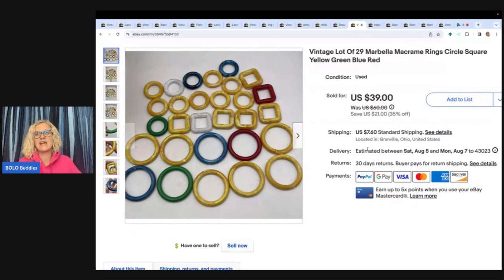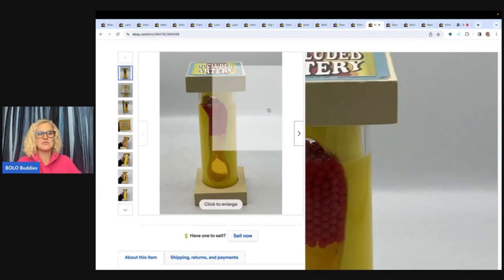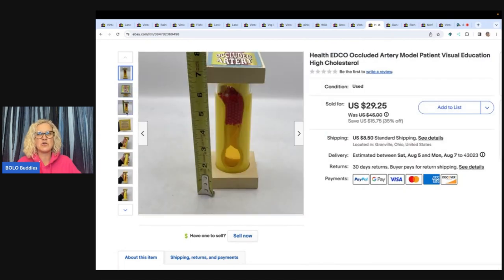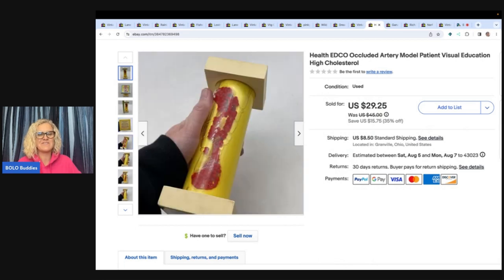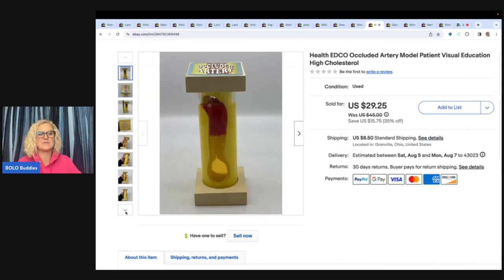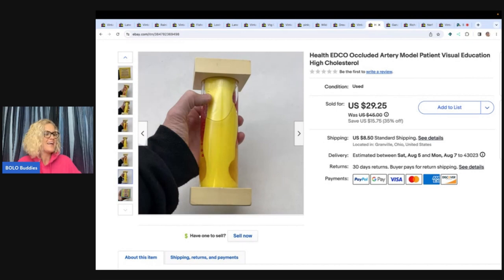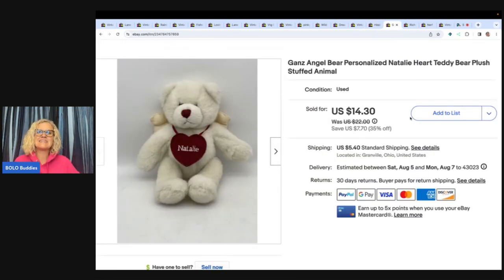This is super funky — you may have seen it in one of my Goodwill bins videos. It's an artery model, an educational tool from 2005, and it's really unique. When I picked it up at the bins I said, 'I've got to have this, I know this will sell' — and it did. I sold it for $29.25 plus shipping.